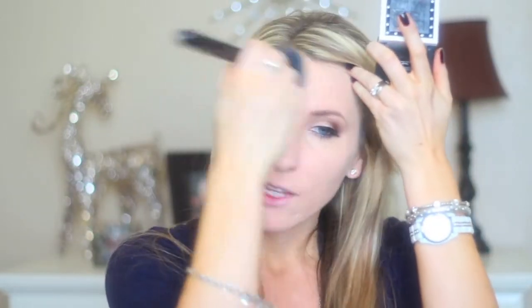Taking my Hello Flawless Powder and my Sigma F30 brush, I'm going to use this to set my foundation. You seriously barely need any, which I really like. I have to set my foundation — I can't go without it. You don't have to if you don't like setting powder, but I do. Make sure you get it down your neck too.